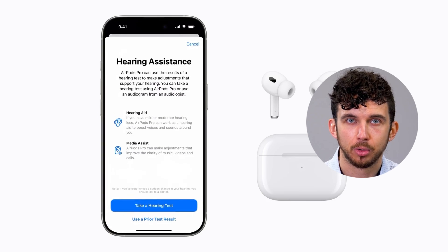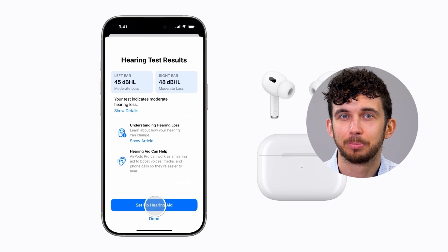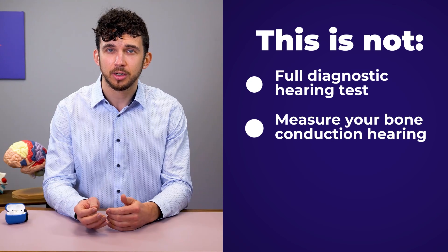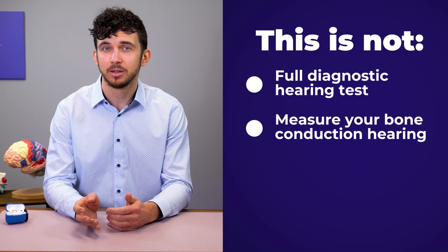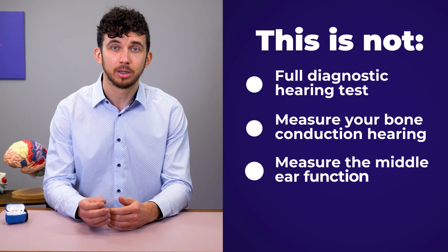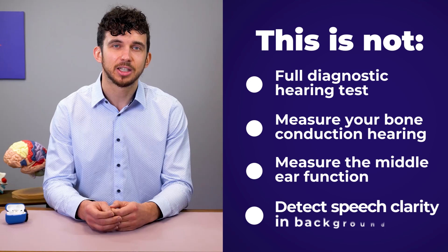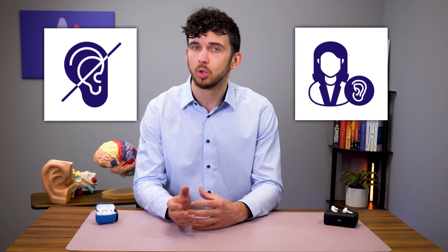After the test, you can apply the results to hearing aid mode, which adjusts the AirPods audio settings based on your hearing loss. This is great for early detection, but there's a potential problem — this is not a full diagnostic hearing test. Unlike a professional evaluation, it does not measure bone conduction hearing, middle ear function, or speech clarity in background noise, which is crucial for understanding conversation, not just detecting beeps or tones. If you suspect more than mild hearing loss, I'd really recommend seeing an audiologist for a full evaluation.